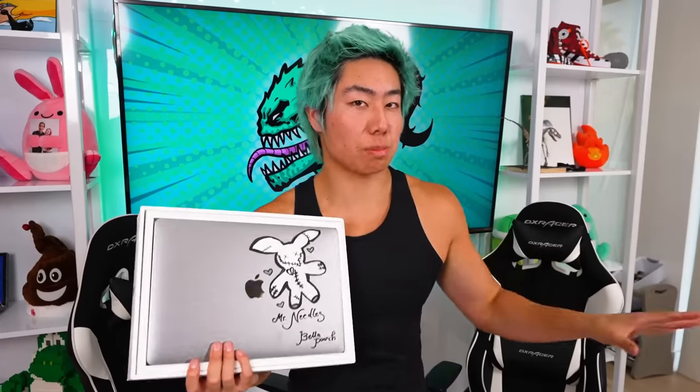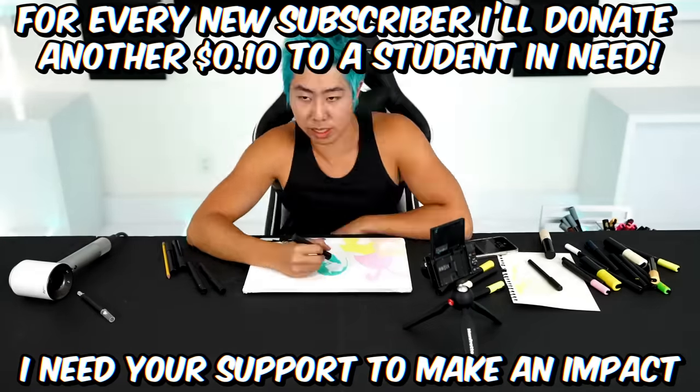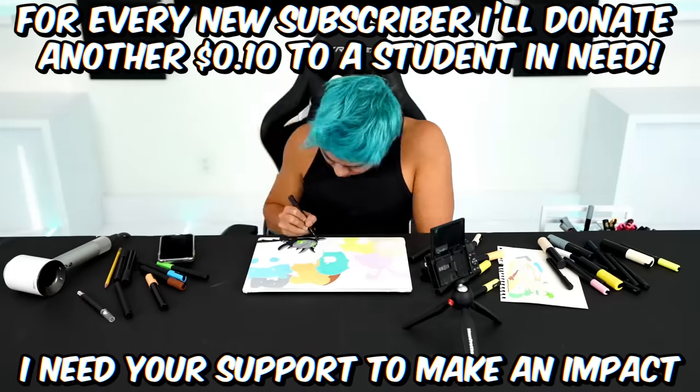So you know how earlier I said I was going to give six MacBooks away to you guys? Well, I lied. Bella and I are also going to give this one away, so that's seven total. Hey Jake, I'm also going to buy you a Mac. A Big Mac.